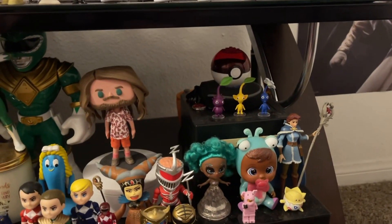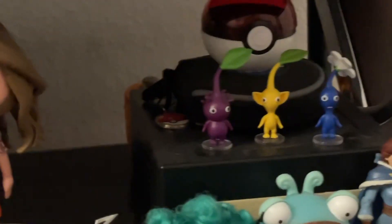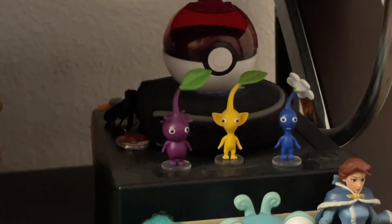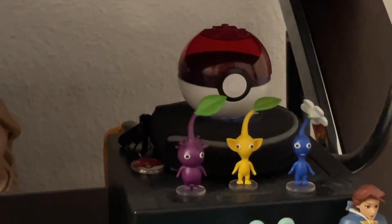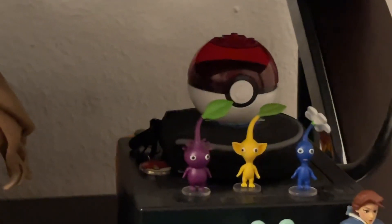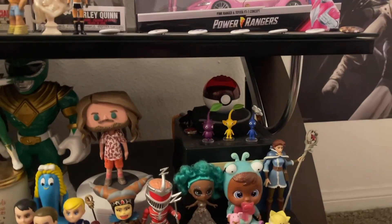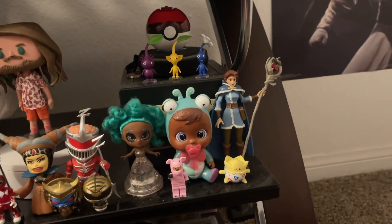Starting on this side, we have the GameCube in the back with the little Pikmin — purple, yellow, and blue Pikmin. There's a Pokéball that came with like the Togepi figure right there. And then under that I have my GameCube games, and behind that there's a couple of GameCube controllers.